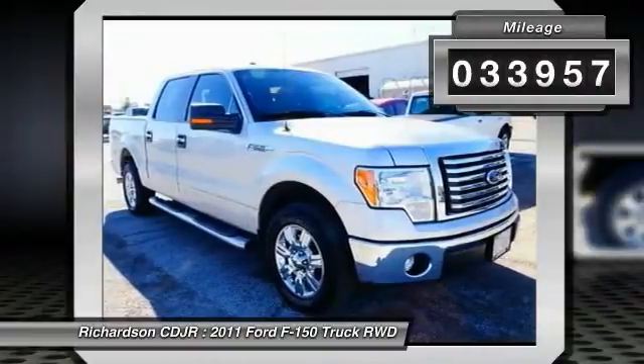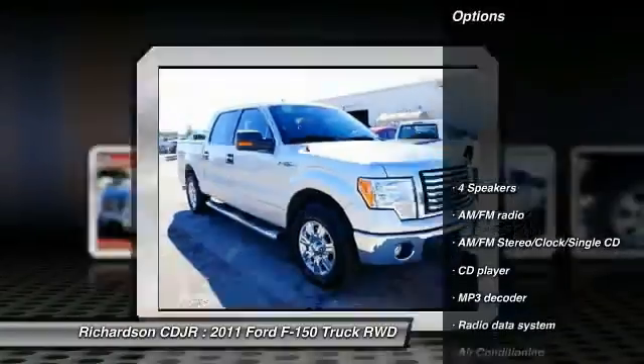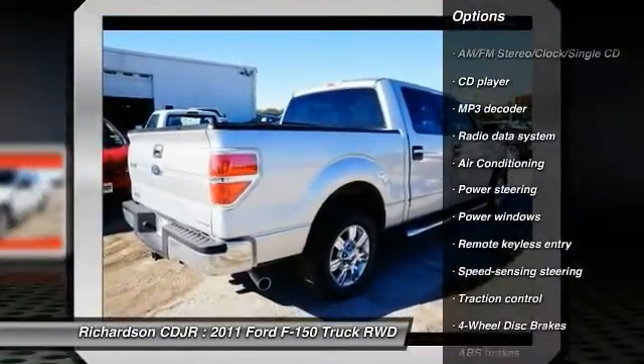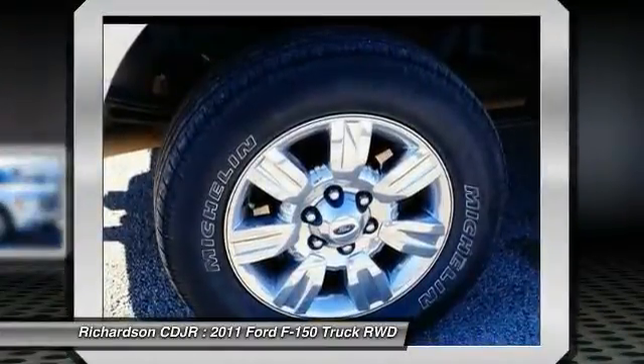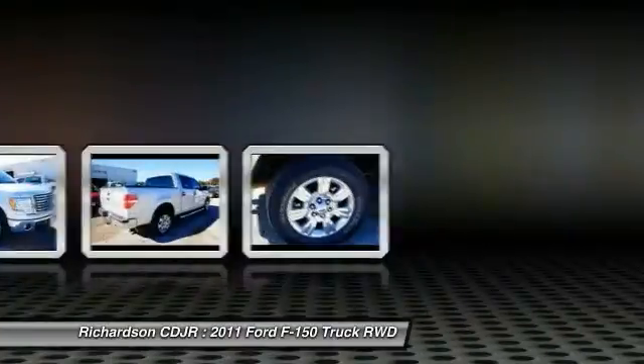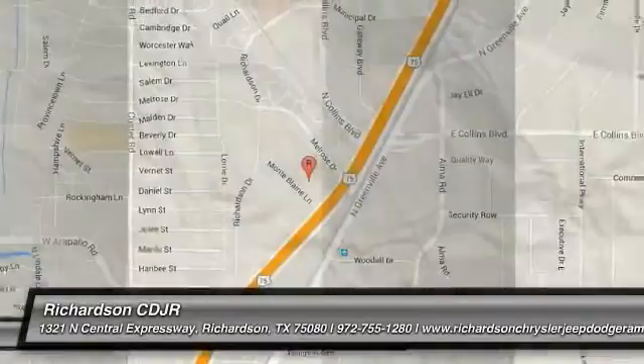This vehicle has less than 35,000 miles. Here are some of this vehicle's great options: traction control, dual airbags, power steering, air conditioning, four-wheel disc brakes, center armrest, fog lights, security system, CD player, and compass.